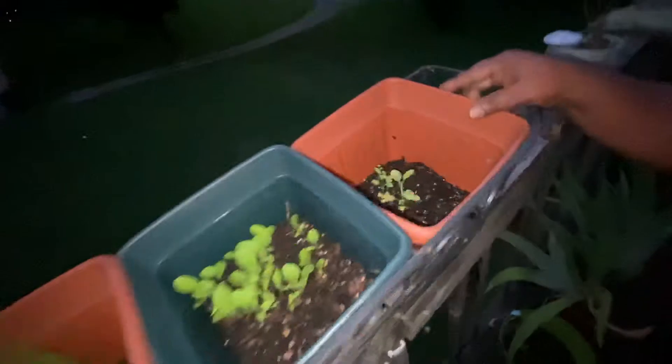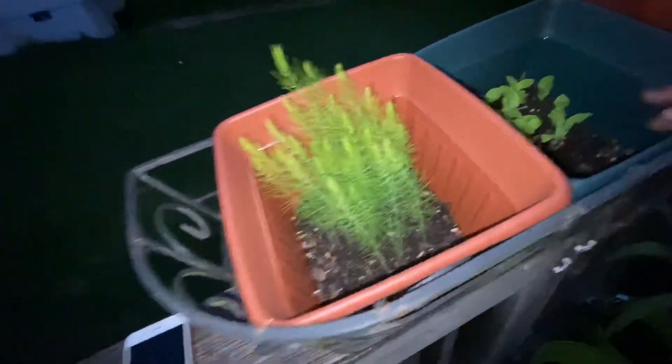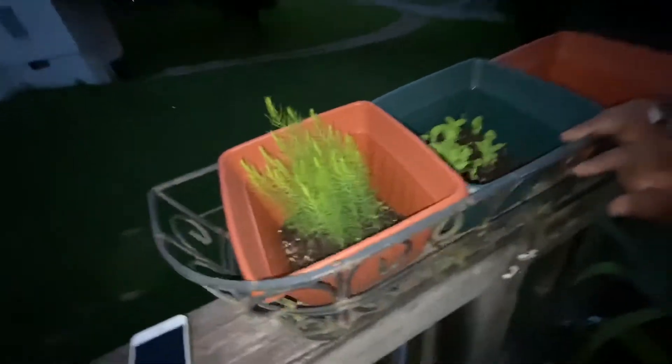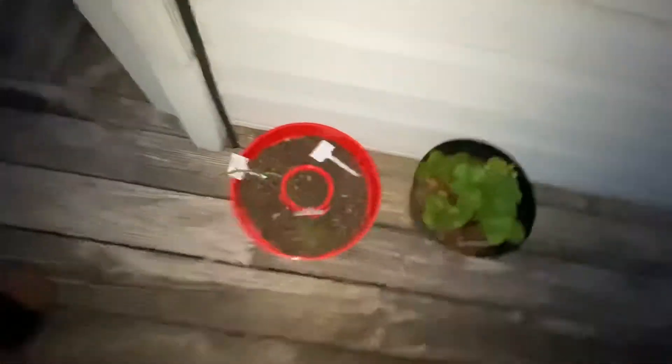We've got growing up here sage, looking pretty. I think my son put — I don't know what he put in that one, turnips maybe, or it might have been cabbage or lettuce. And look at the dill — isn't that beautiful? Isn't that pretty? It looks like a little Christmas tree. We've also got a different type of dill over here.